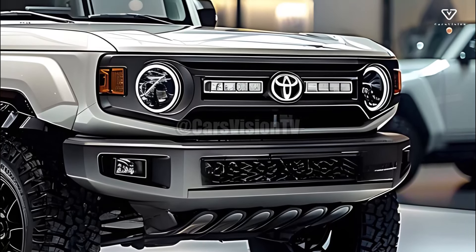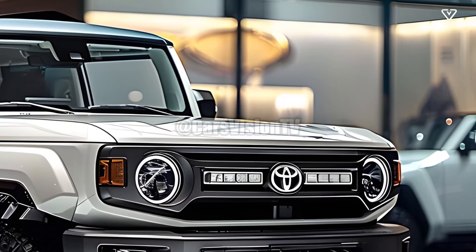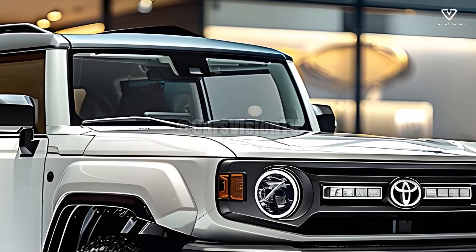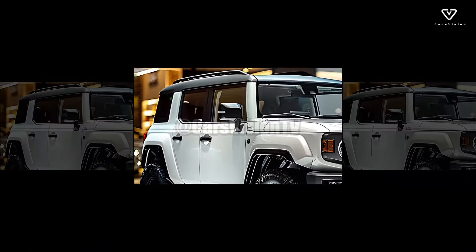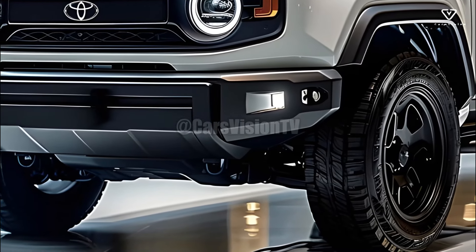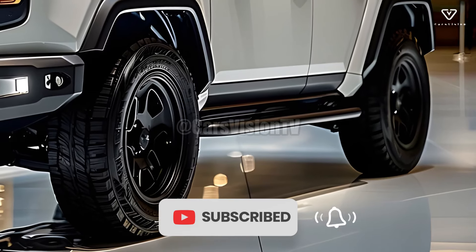By 2025, the Landhopper will have sold every last one of its crossover models to customers thanks to its stunning good looks and practicality. Its practical top rails and skid plates make it look both durable and stylish. Despite its intimidating and ruggedly beautiful appearance, the SUV's diminutive size makes it a breeze to maneuver through congested urban streets. Due to its distinctive design, the Landhopper is sure to attract plenty of attention.